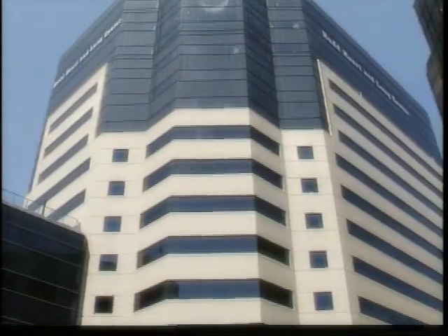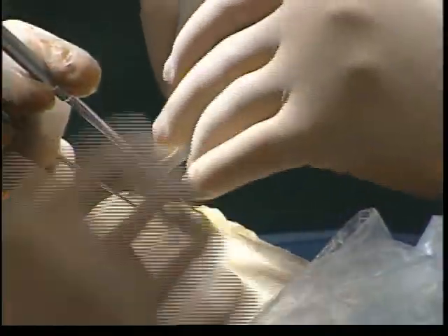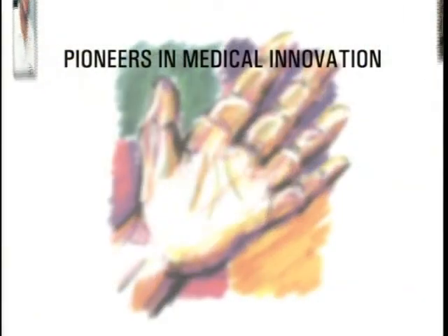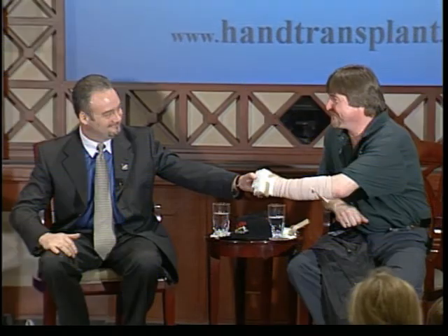Thanks to the foresight of Jewish Hospital and pioneering surgeons at Kleinert Kutz & Associates Hand Care Center, along with the University of Louisville researchers, Matt Scott and Jerry Fisher each received a great gift that so many of us take for granted.